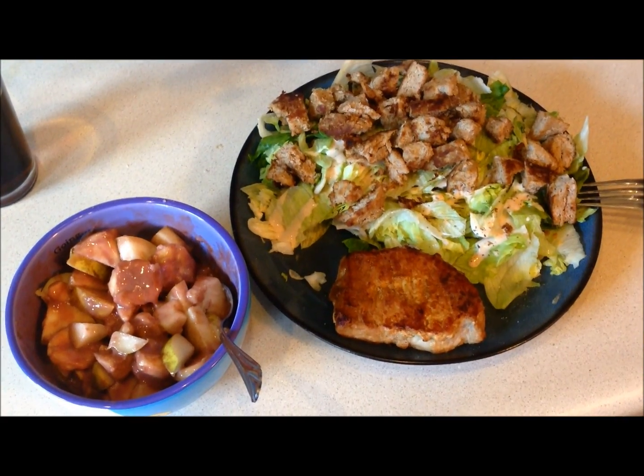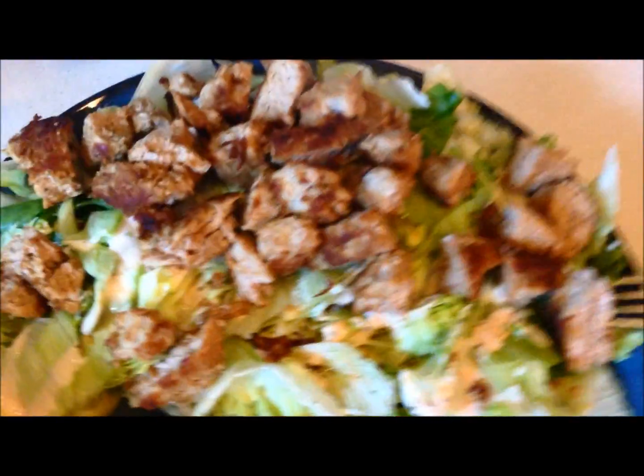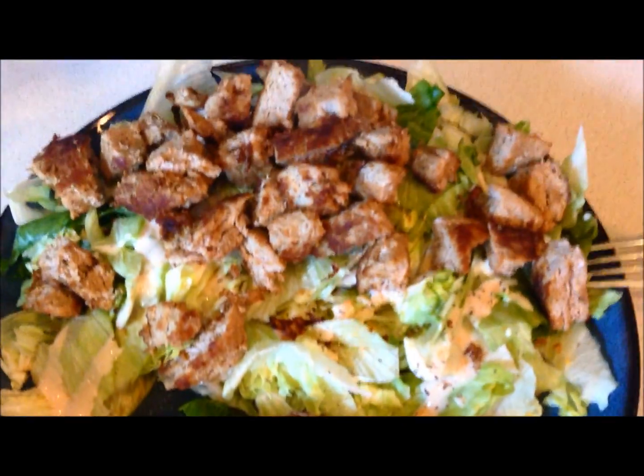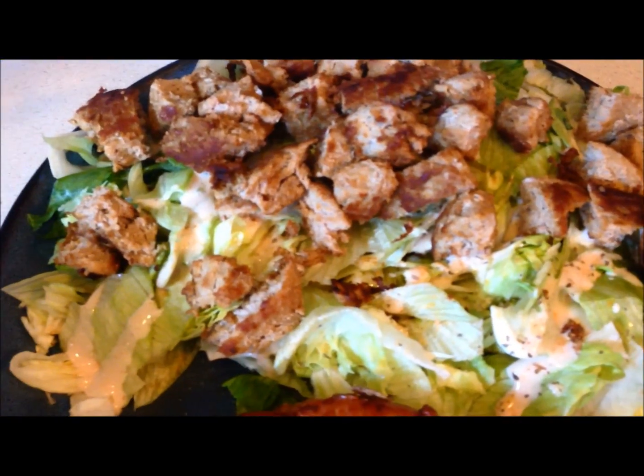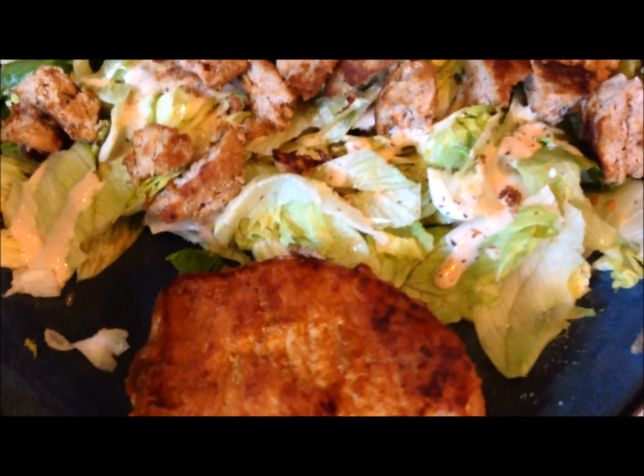I normally don't eat breakfast. What we have here is two ground up turkey burger patties on a salad. I also put some chipotle ranch dressing on there, as you can see. A little bit of spices - oregano, parsley, whatever.